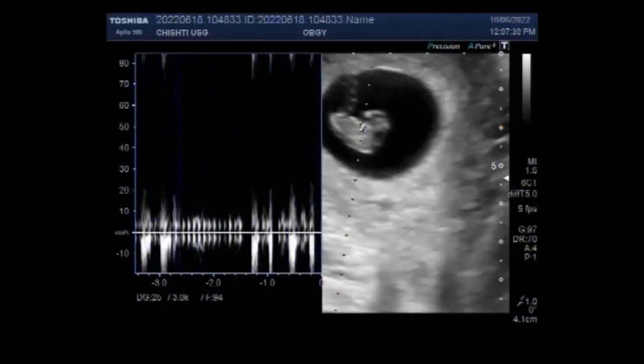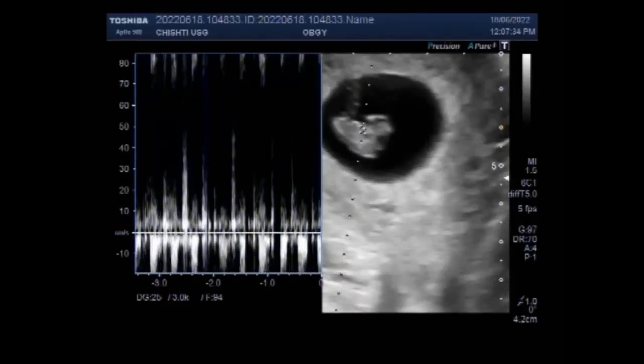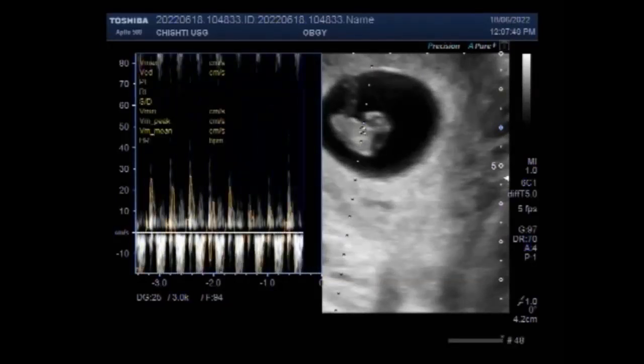If the embryo is growing correctly and there is a sufficiently strong heartbeat, this suggests that the pregnancy will continue and the risk of pregnancy loss is low.